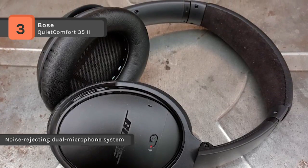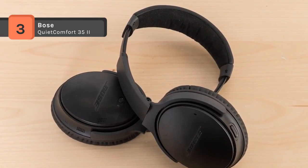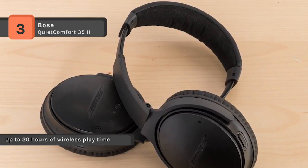It gives up to 20 hours of wireless playtime from a rechargeable lithium-ion battery and up to 40 hours of listening in wired mode. Use the Bose Connect app that lets you personalize your headphones.